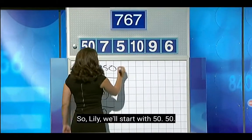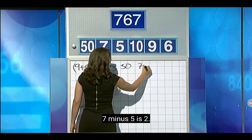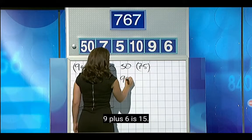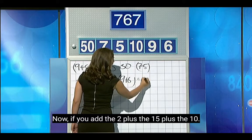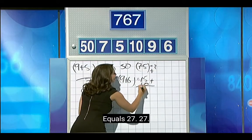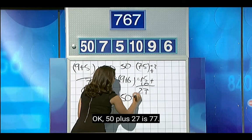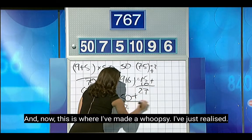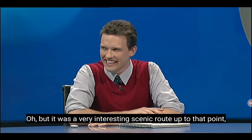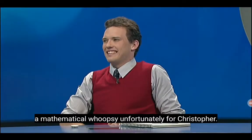So, Lily, we'll start with 50. Now, 7 minus 5 is 2. 9 plus 6 is 15. If you add the 2 plus the 15 plus the 10, that equals 27. Add that to the 50 — 50 plus 27 is 77. And now this is where I've made a whoopsie: I then times it by 10, which I've already used. You've used the 10 twice. Sorry to take you so far — it was a very interesting scenic route up to that point. That technical term again: a mathematical whoopsie, unfortunately for Christopher.